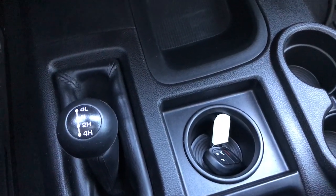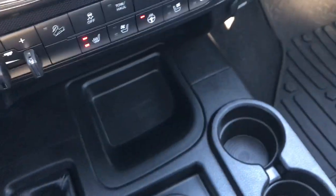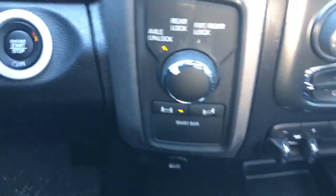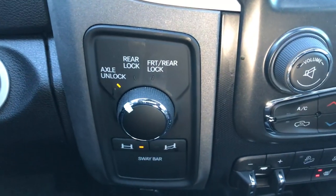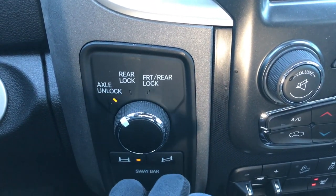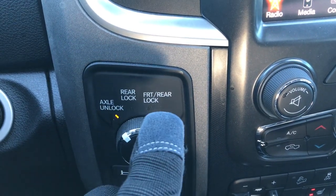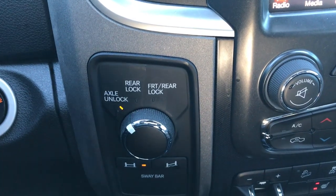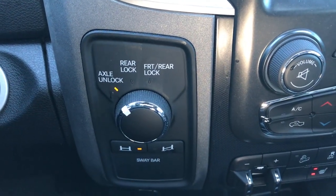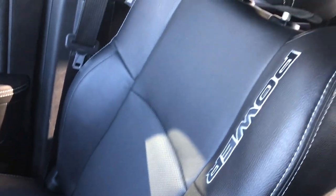It has the 4x4 shifter on the floor. It also has keyless entry with remote start, enter-and-go system, and push button start. This is what makes this a Power Wagon — you get the sway bar disconnect control right there. You can also lock the front and rear axles, which is a special feature that gives it a lot of off-road capability that you normally wouldn't get with a normal three-quarter ton.